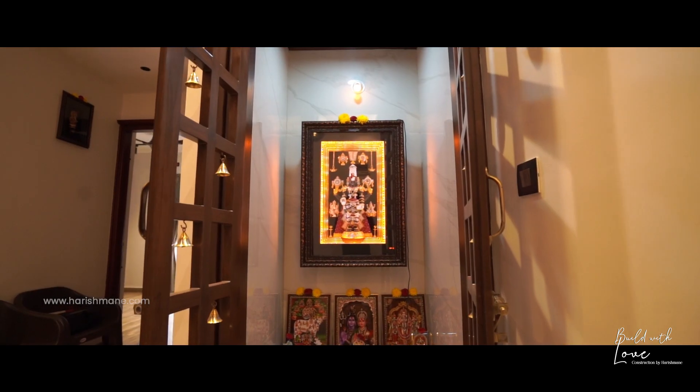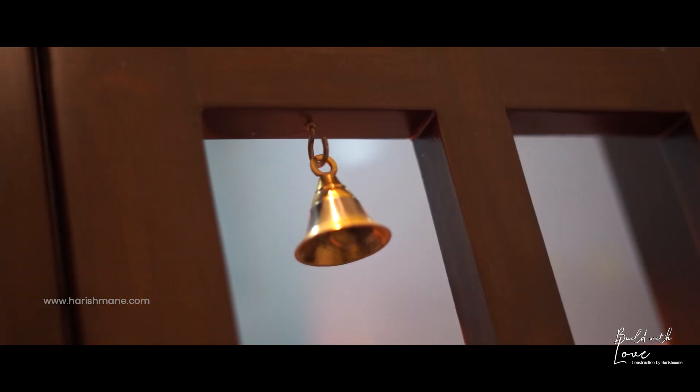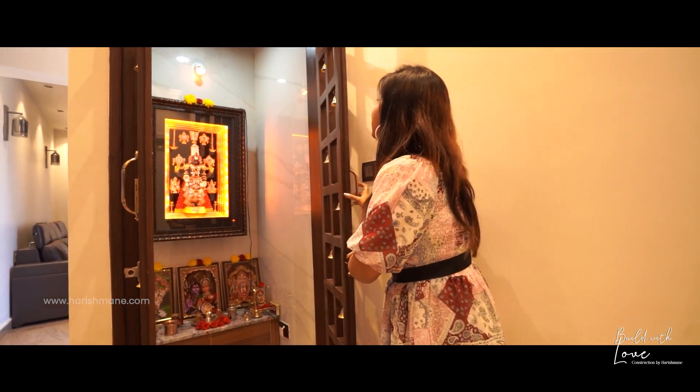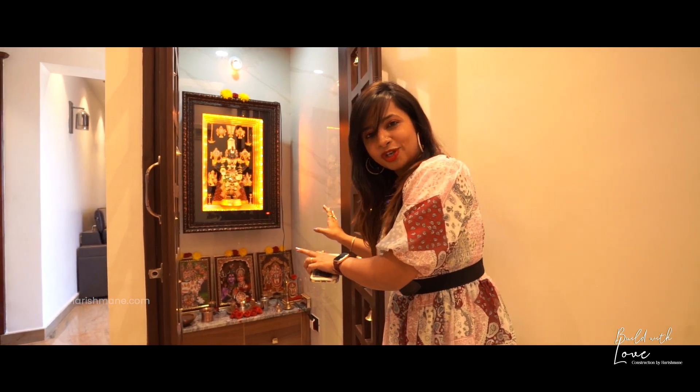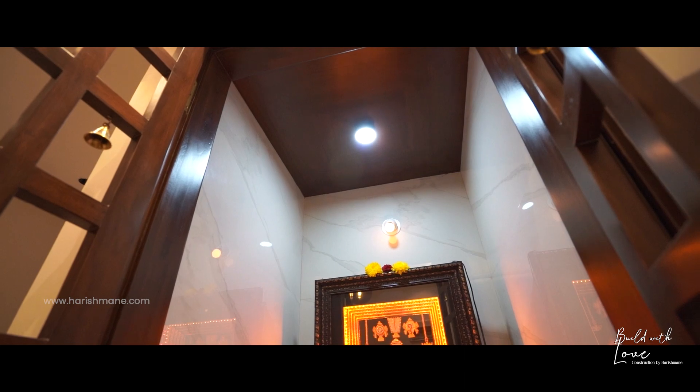The best example for this is this beautiful and very simple puja room. You can see for this beautiful house, it is so elegant and modern yet very traditional with the doors with all the temple bells which give that positive feeling. The interiors of this puja room also look very royal and elegant. Let us all pray to God.